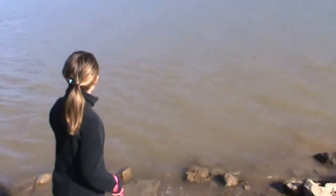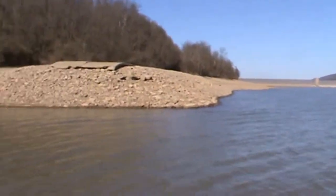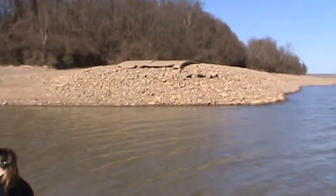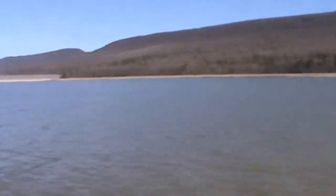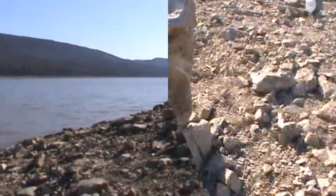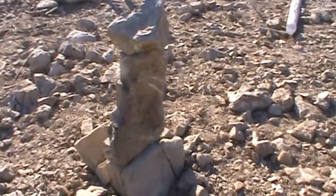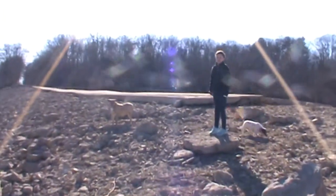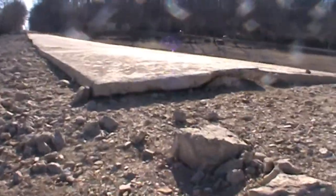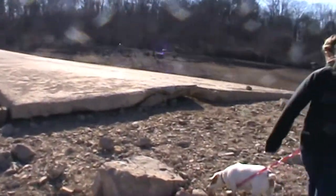Here we are, down at the bottom. Hopefully there's no alligators in there. Let's check out this road over here - see where it breaks off? It's really cool. I used to go the whole way over to here. Normally this is all covered in water, so you never get to see the end of it like this. So it's really cool.